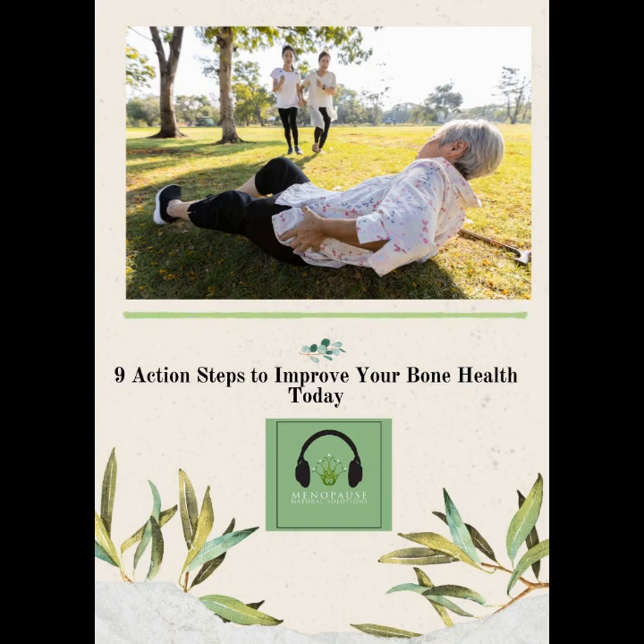Did you know that today is World Menopause Day? This year's focus is on the very important topic of bone health. Did you realise one in two women aged over 50 are impacted with low bone quality or quantity leading to fracture? The aim of today is to try and reduce this number through education and more importantly through providing action steps to help you prevent osteoporosis in the first place.